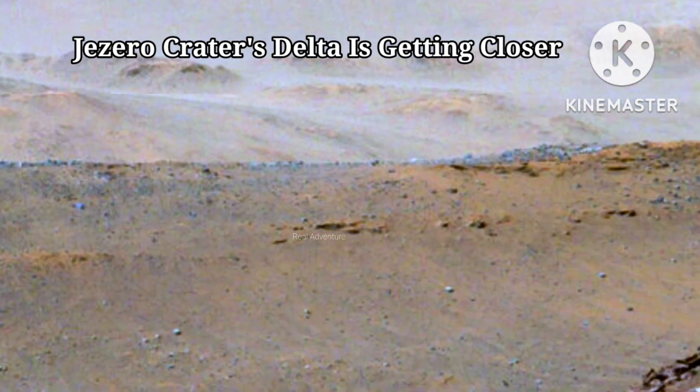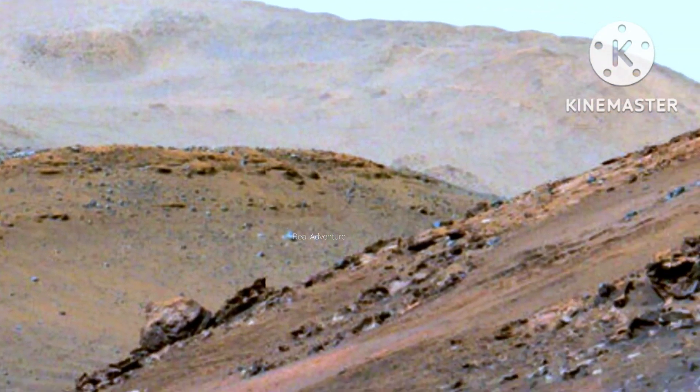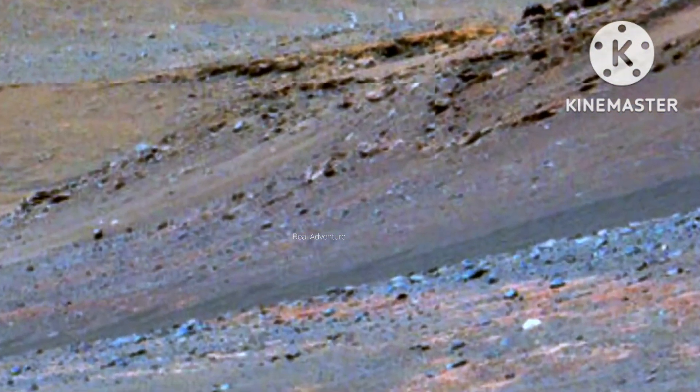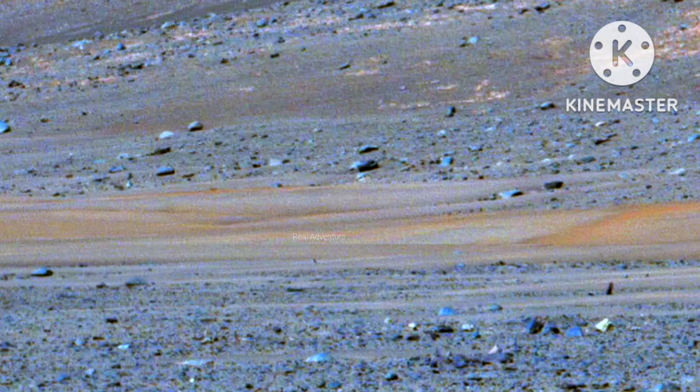Jezero Crater's Delta is getting closer. NASA's Perseverance Mars rover looks out at the expanse of Jezero Crater's River Delta on April 11, 2022, the 406th Martian Day, or SOL, of the mission. This panorama is made up of 64 individual images from the rover's Mastcam-Z camera system and stitched together after the files were sent back from Mars.